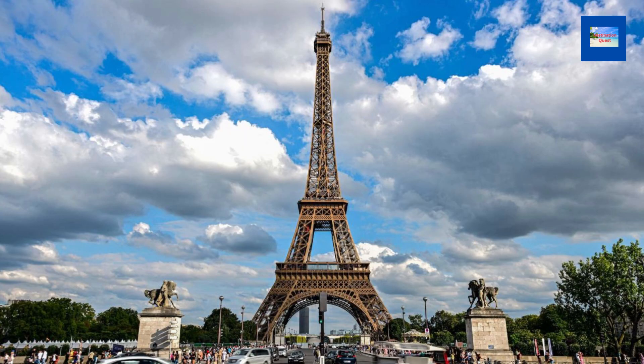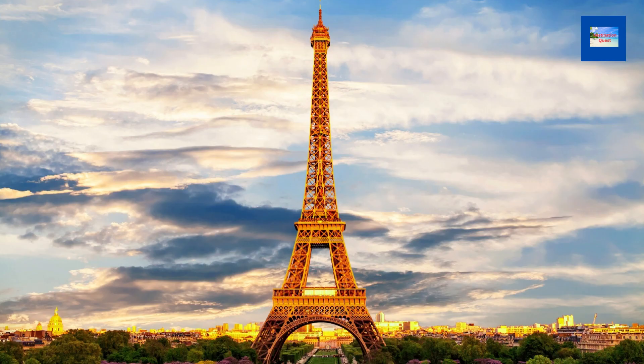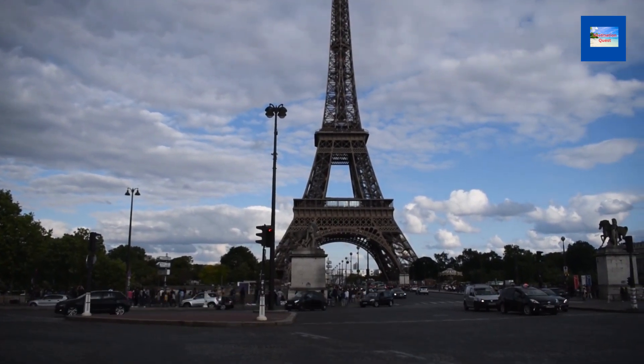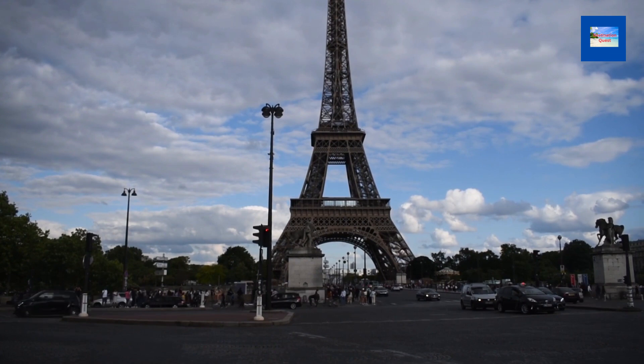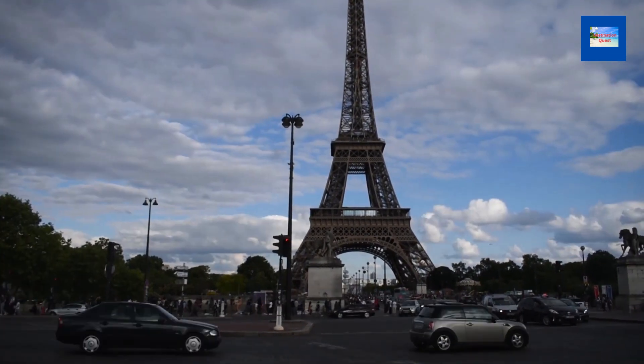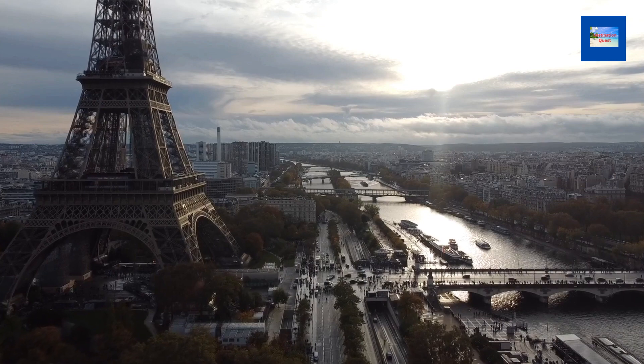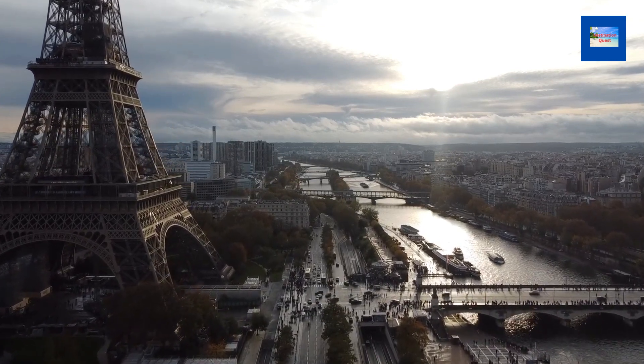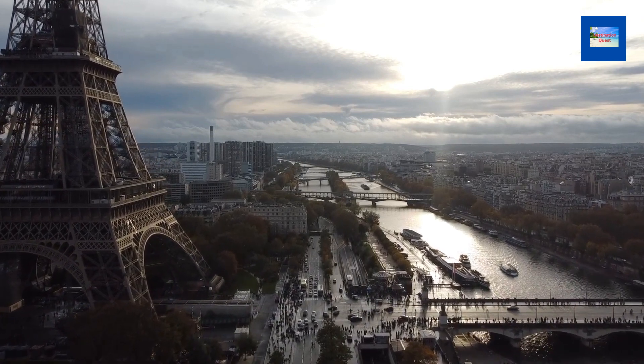The Eiffel Tower has been featured in many works of art and culture, including literature, film, music, fine art, and photography. It is a popular subject for artists and photographers as an iconic symbol of Paris and France. It has also been used as a setting for many events, such as the 1900 Summer Olympics, the 1925 World's Fair, and the 2024 Summer Olympics. The Eiffel Tower is a cultural icon — a symbol of Paris, France, and the world.